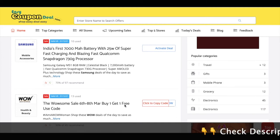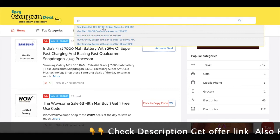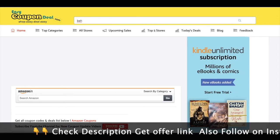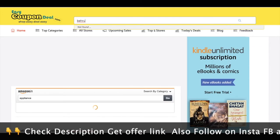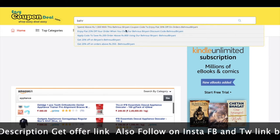If you want to know the name of the store, then you can search for KFC.